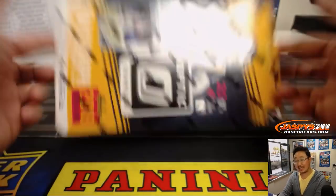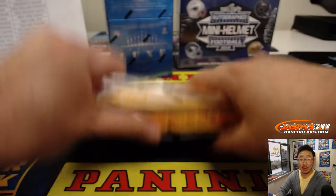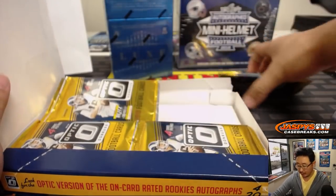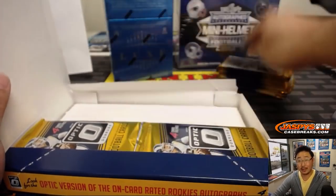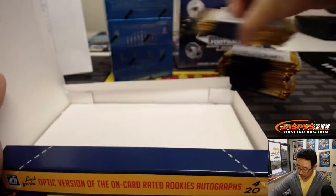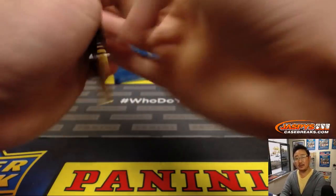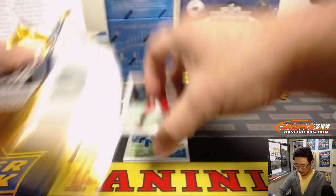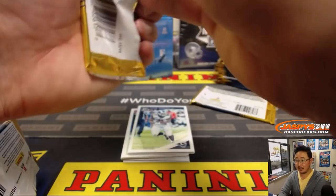All right, now let's move into 2018 Donruss Optic Football. We've got a half case break of this — sold out, ladies and gentlemen. All we need to do is finish off Spot Random number two on jazbeescasebreaks.com. Everyone gets something for the spots they purchase. That'll unlock this half case break — I think that's our last half of Optic Football in the store.